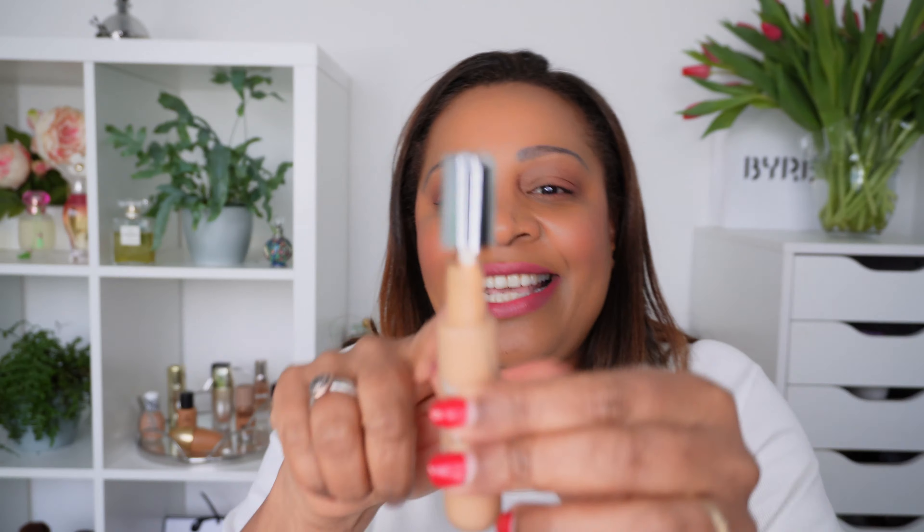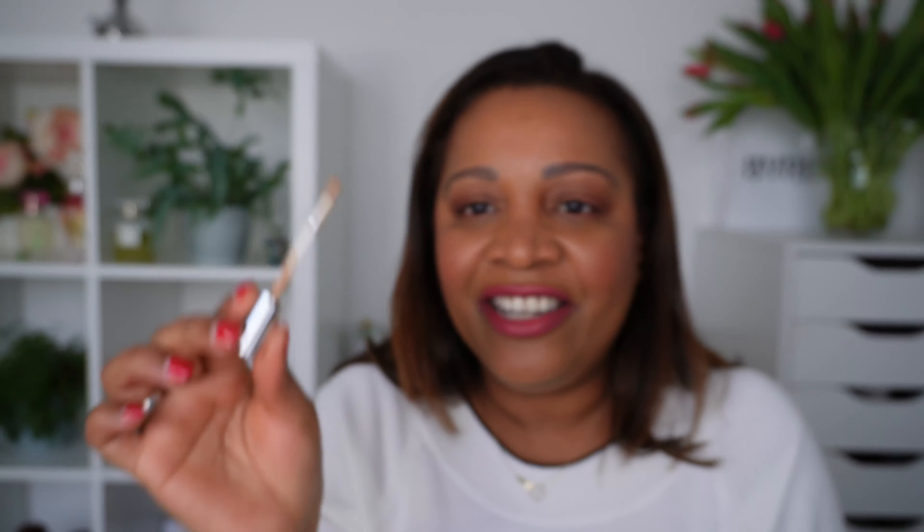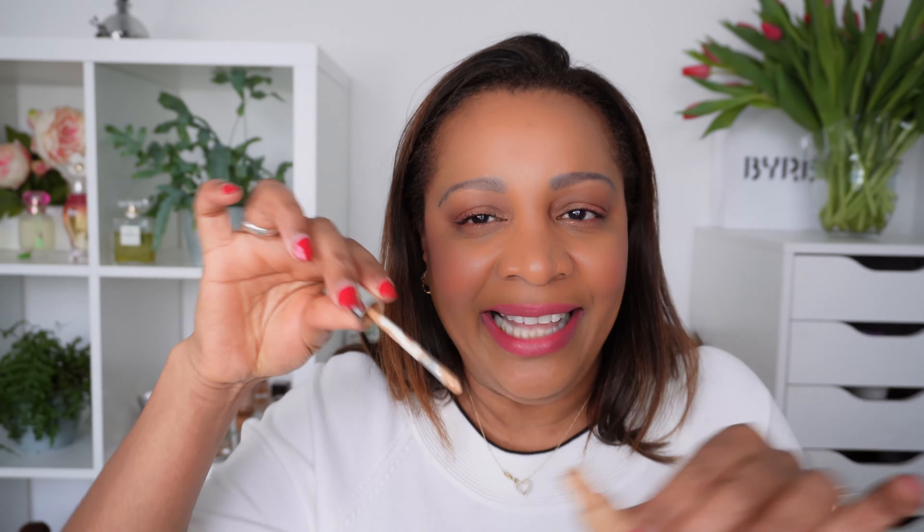My foundation shade in Dior is 4.5N, so I thought 4W would be the best match. I did have a bit of a problem with the packaging because you can't lay it down — it is quite messy. When you close the concealer back, there is always a lot of product that runs over the top. The concealer has a brush and not a doe-foot applicator. This is a nice little tool for adding product, but for blending out under the eye you cannot rely entirely on this little brush.